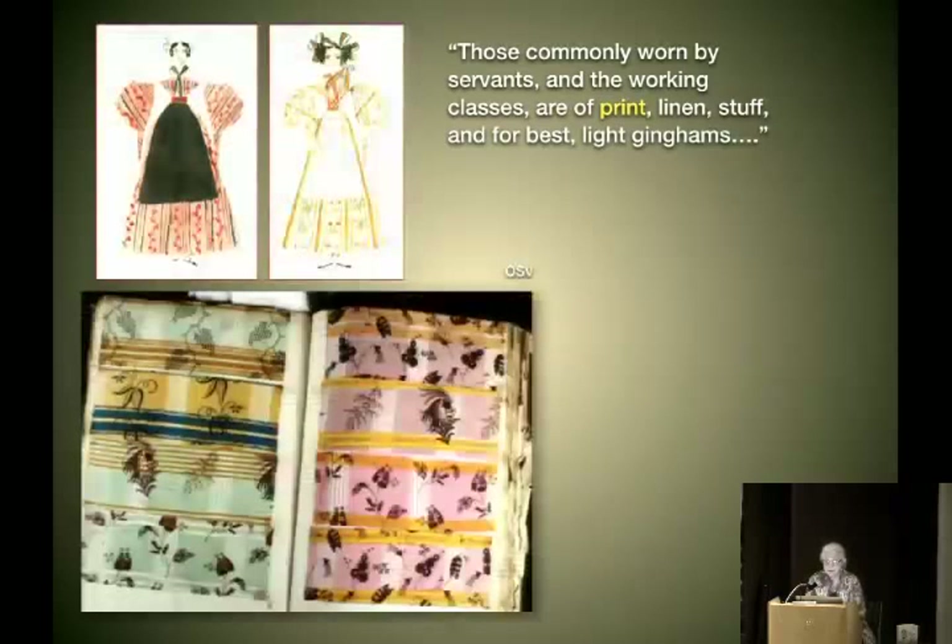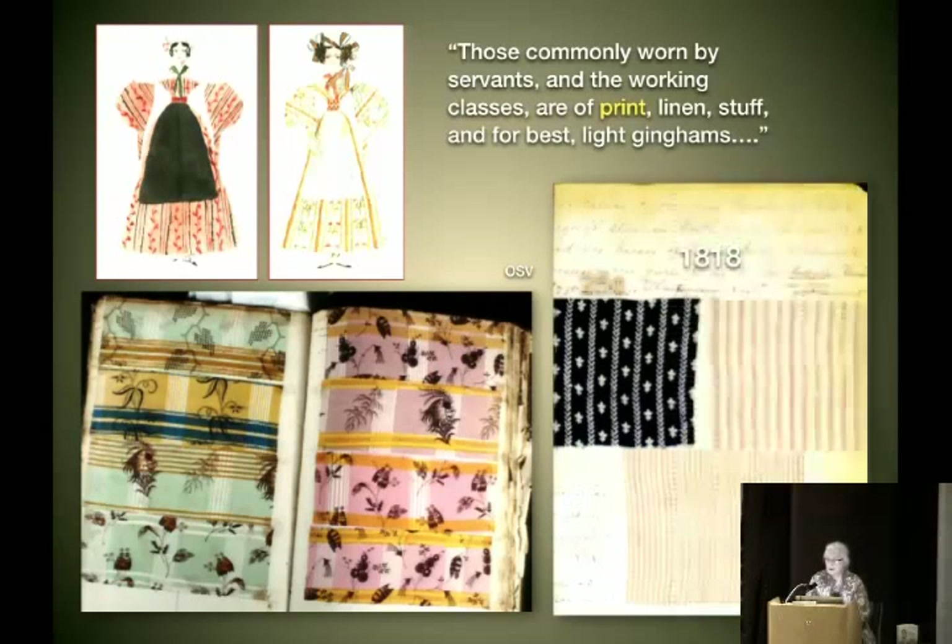These are two servants in a very high-end Scottish household, depicted by an ambitious child who liked to paint. They're probably wearing fabrics much like what you see — thin cotton with colorful wild patterns, heavy stripes, and linsey-woolsey, which is a form of wool. For best, light ginghams. Ginghams in those days could be just stripes, not checks as we assume now. The sample on the right shows three swatches a woman saved from her trousseau: her blue indigo dress was 25 cents a yard, her gingham dress 42 cents a yard.